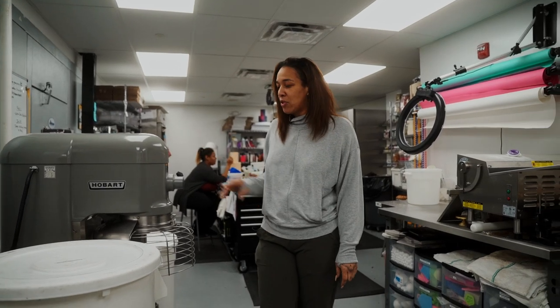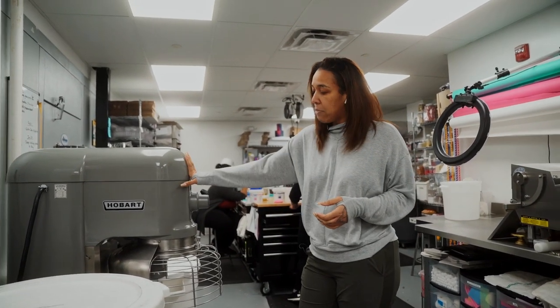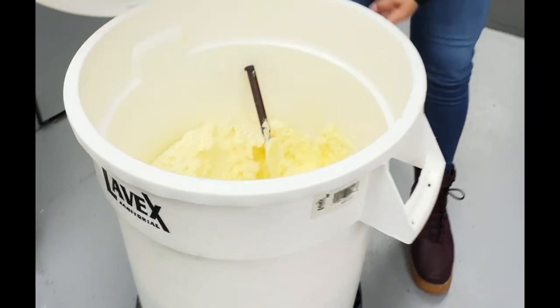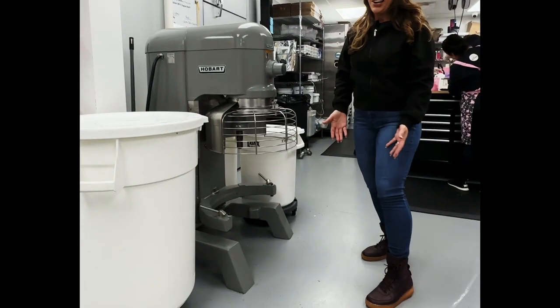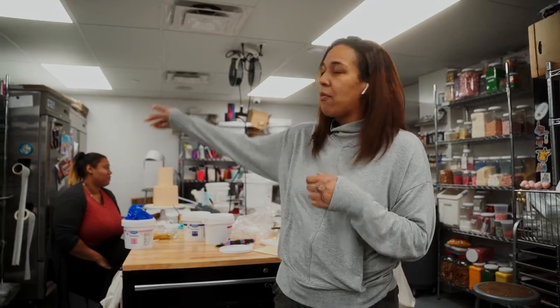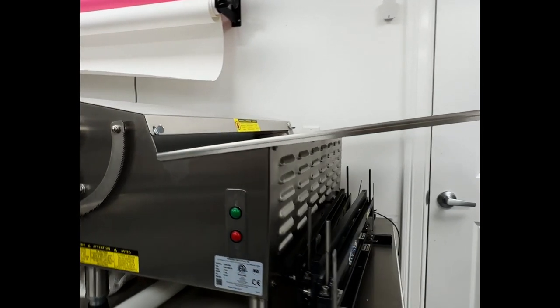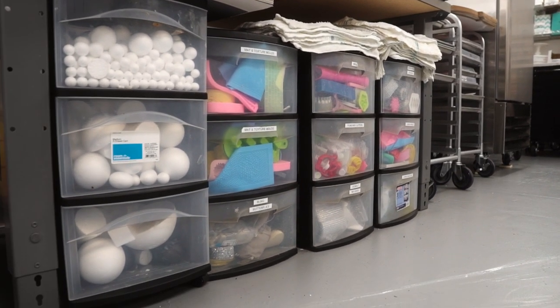Earlier I mentioned our 20-quart mixer — we quickly found we were having to make multiple batches and time is money, so we decided to sell one of our 20-quarts and invest in a big 60-quart. This is a lifesaver — we're able to make large batches of buttercream for a much faster workflow. That was well worth the $7,000. Condensation is always an issue with sculpted cakes, so we have multiple fridges: a big three-door fridge we call Big Cat, a single-door fridge, a two-door fridge, and a single-door freezer. Every caker's dream is the sheeter — that was an absolute necessity for us, and we invested in the 20-inch model.